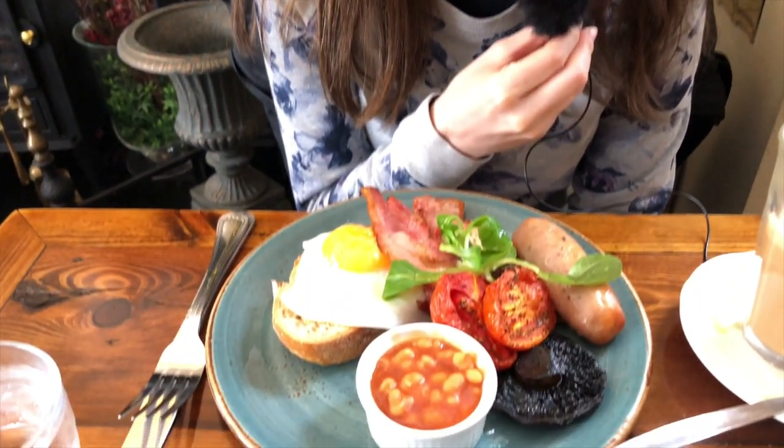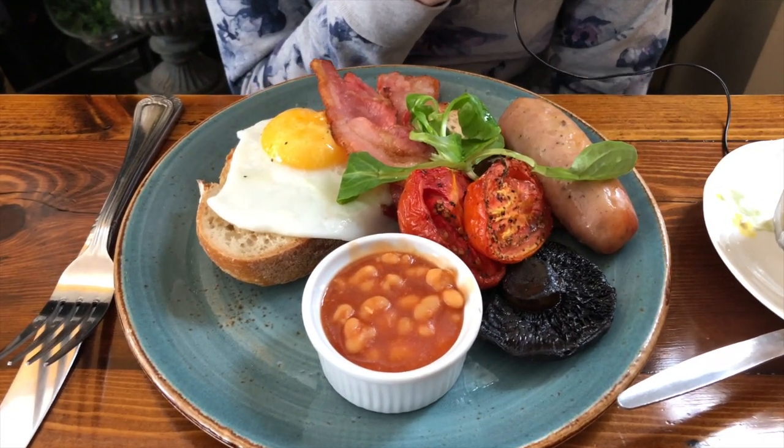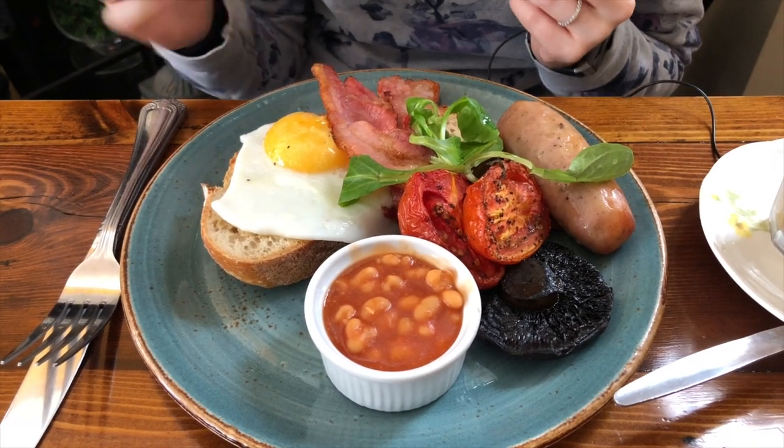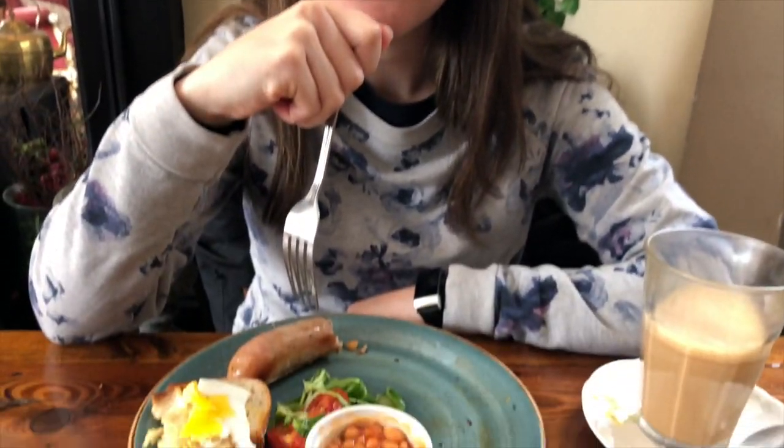We just got our food — we both got the same thing. It's the Garage Lounge breakfast, which is basically a modified English breakfast. It has a lot of the same things but I believe it's missing the blood sausage. We're super hungry so we're just going to eat.